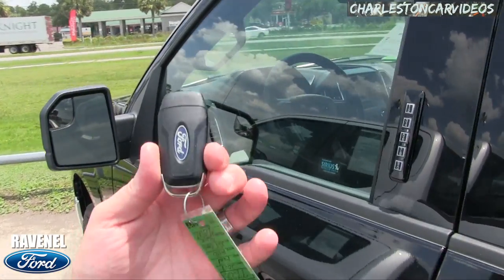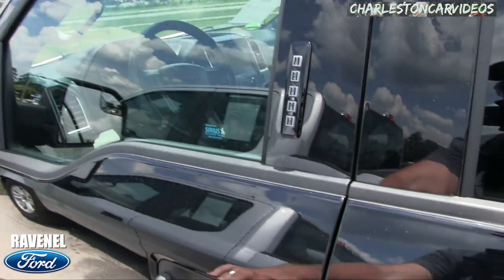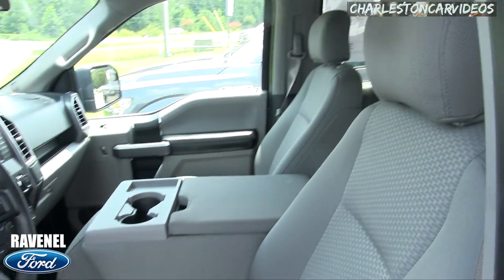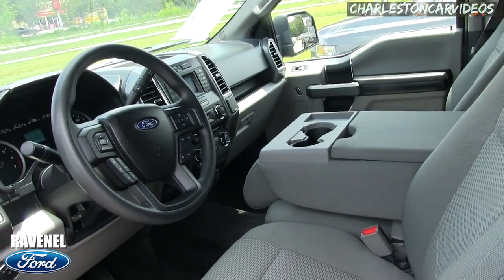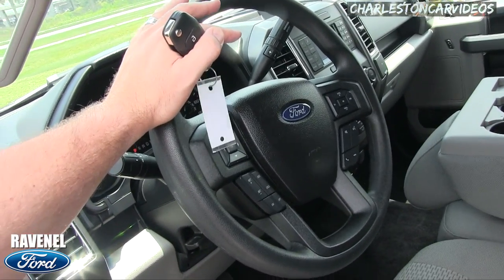Let's take a look at the interior. Here's the key with that switchblade feature — power windows, power door locks, power mirrors. Gray cloth interior seating, and the interior is over a hundred degrees right now so I definitely won't be stepping up into it.